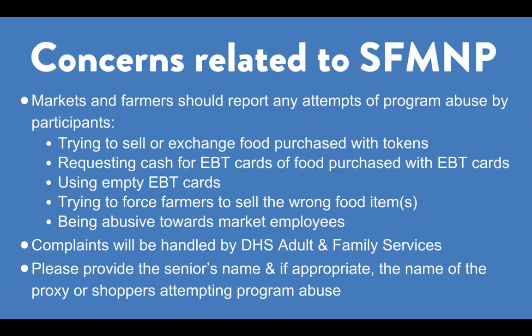Now, how to address concerns related to the program. Markets and farmers should report any attempts of program abuse by participants, such as trying to sell or exchange food purchased with tokens, requesting cash for EBT cards, using empty EBT cards, being abusive towards market employees, and so on. Complaints will be handled by DHS Adult and Family Services.